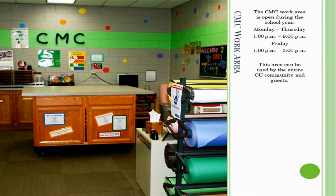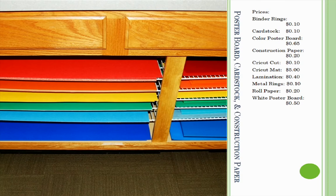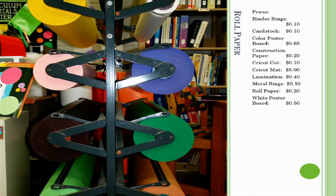The CMC Work Area can be used by all Cornerstone community members and guests. A variety of supplies are offered such as cardstock, poster board, construction paper, roll paper, and many other useful items for working on projects.